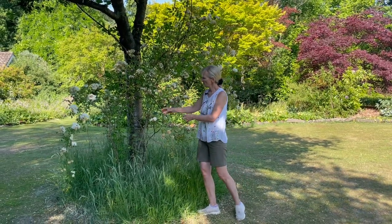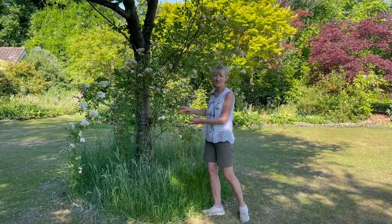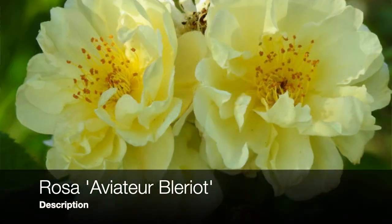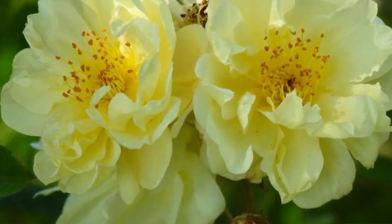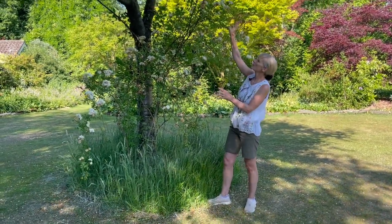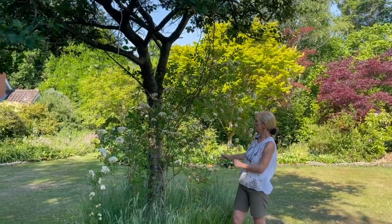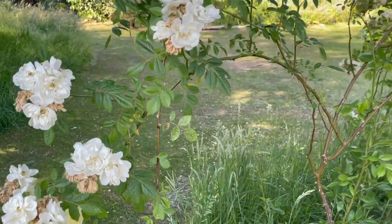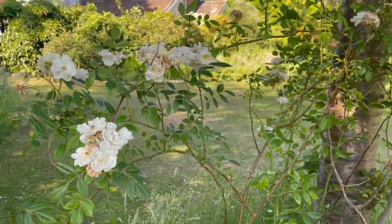This one here has quite small flowers - again an early flowering variety. It's called Rosa Aviateur Bleriot, named after a French aviator in the early 20th century. This has been here quite a long time growing up this malus tree, and you can see it's planted just a little bit away from the trunk of the tree and then trained up into it.